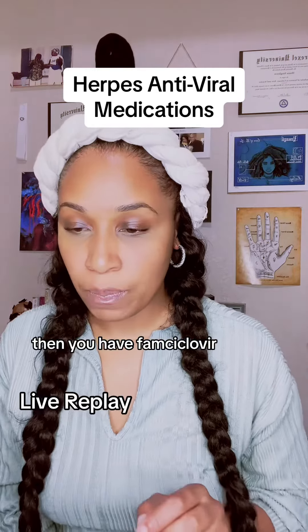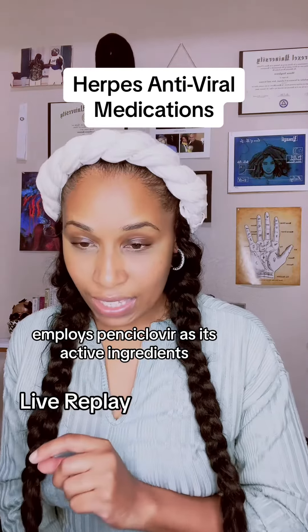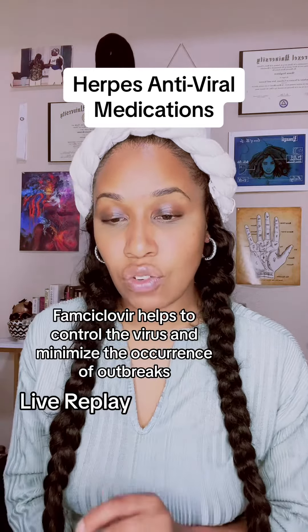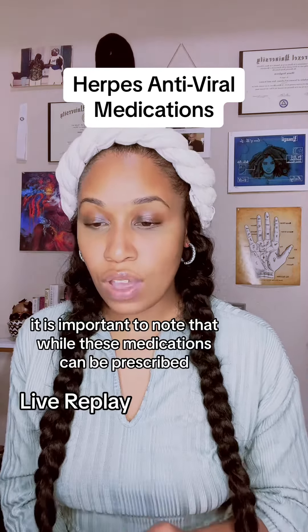Then you have famciclovir, another antiviral medication that employs penciclovir as its active ingredient by preventing HSV from replicating. Famciclovir helps to control the virus and minimize the occurrence of outbreaks.